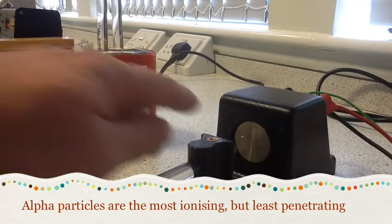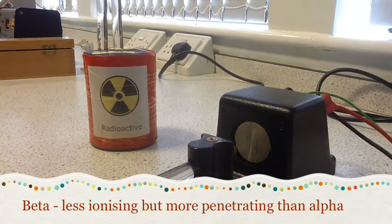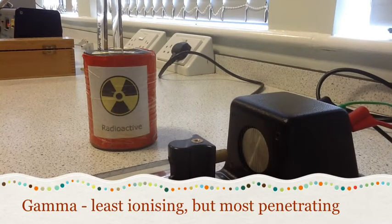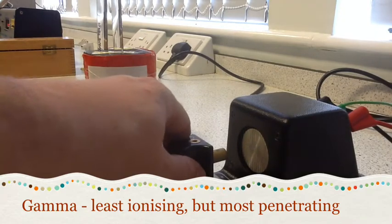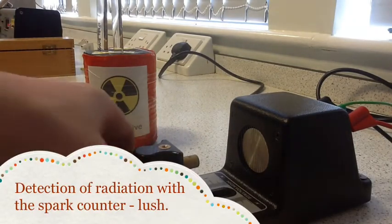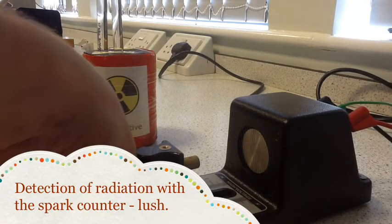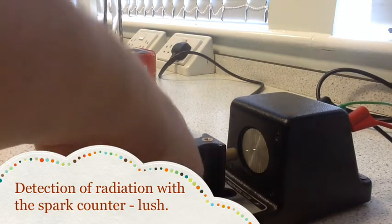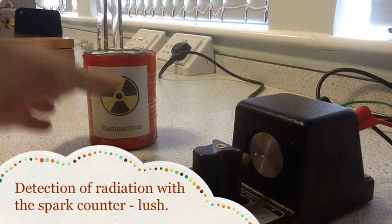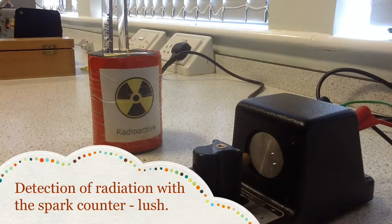This wouldn't work if we used a beta or gamma source in here because they're not ionising enough to cause ionisation of the air to allow the sparks to form. And if I just pull the source back, you can see there's hardly any chance of the alpha particles penetrating the air to get there. If I put it back, you can see they're coming thick and fast now. But beta or gamma sources wouldn't be enough to even ionise that air to allow those sparks to form.